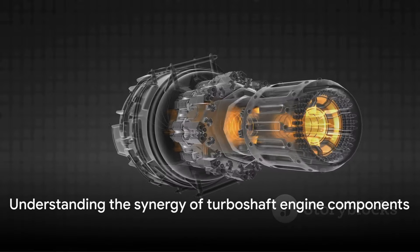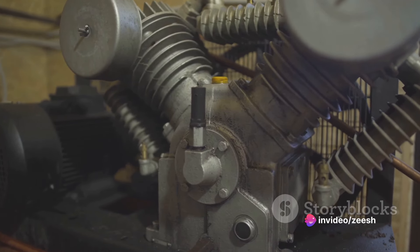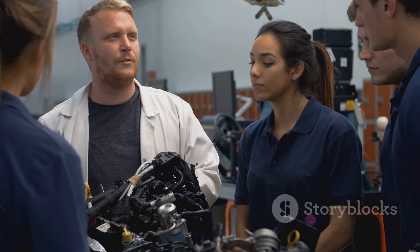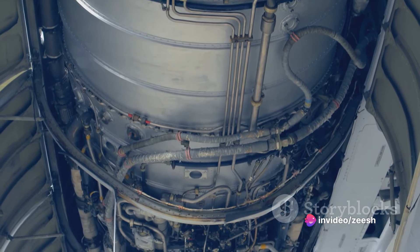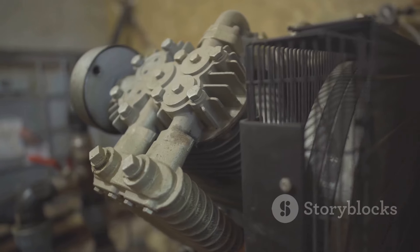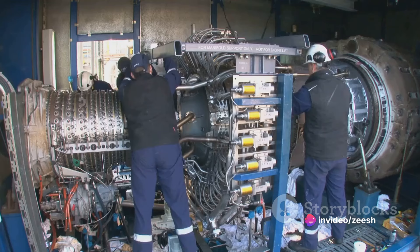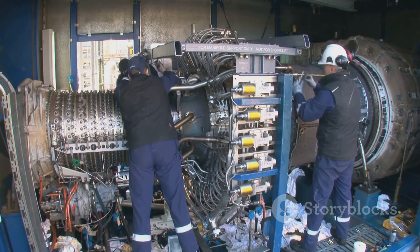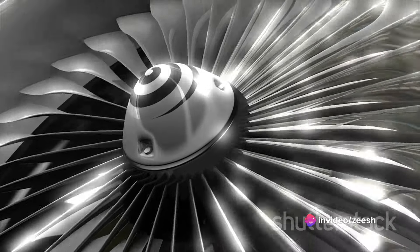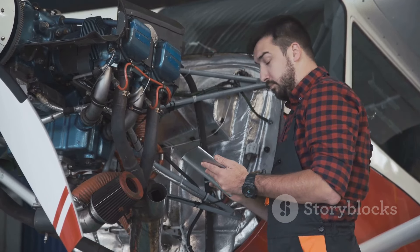Now that you know the main components, it's time to understand how they all work together. The process starts with the compressor, the first stage in the operation of a turboshaft engine. The compressor functions like the engine's lungs, drawing in vast quantities of air — much like a deep breath — then squeezing this air into a compact, high-pressure state. It prepares the air for the next stage, the combustion chamber, where it will play a crucial role in the production of power. The compressor is capable of handling extreme pressures and temperatures, maintaining the right air pressure while avoiding overheating, which could lead to engine failure.